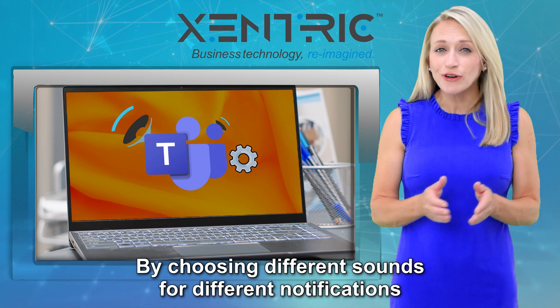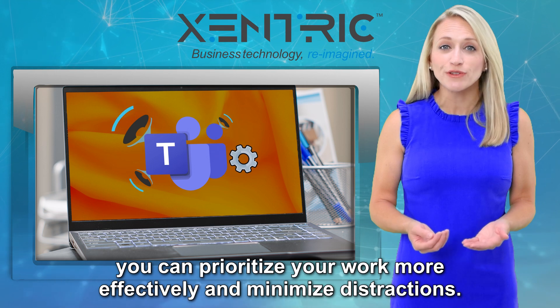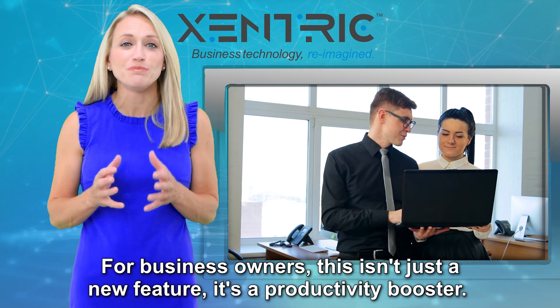By choosing different sounds for different notifications, you can prioritize your work more effectively and minimize distractions. For business owners, this isn't just a new feature — it's a productivity booster.